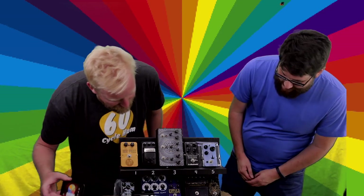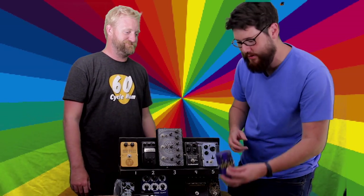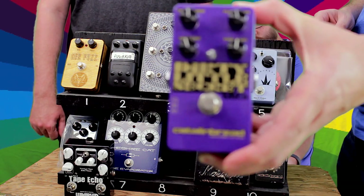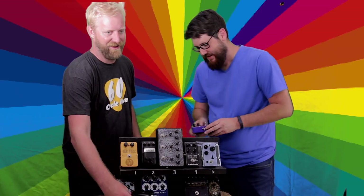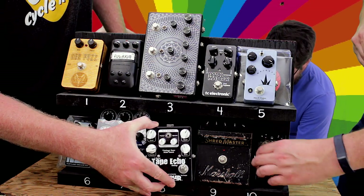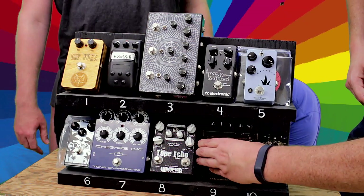Number eight! That is the Catlinbread Dirty Little Secret Mark 2. Jonathan, we will get this out to you soon. And the Wampler Faux Tape Echo goes in the eighth spot on the board — make it fit, we've got some big pedals down here.